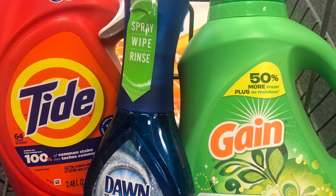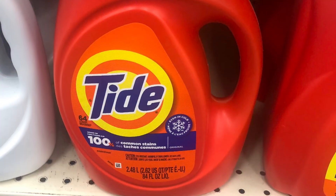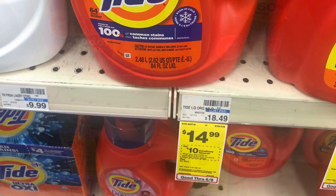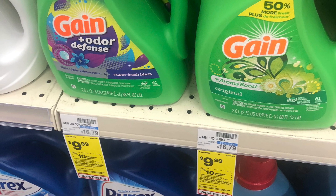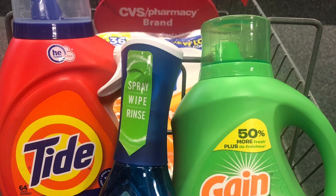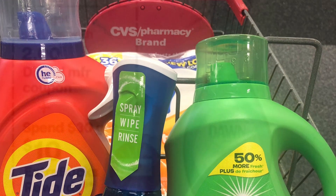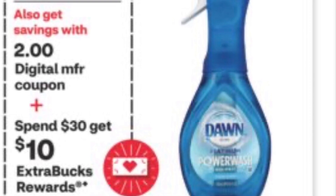For another option, pick up a Tide liquid for $14.99 with a $3 coupon, pick up a Gain on sale for $9.99 with a $3 coupon, and pick up a Power Wash for $5.99 with a $2 coupon. All three items come to $30.97. With $8 worth of coupons you pay $22.97 and get $10 back.